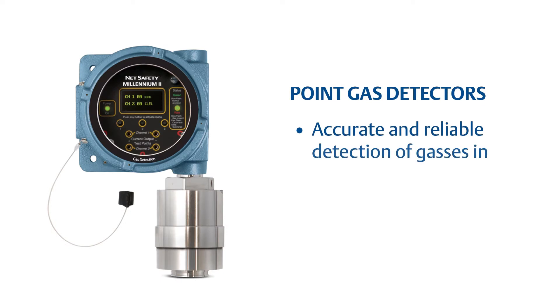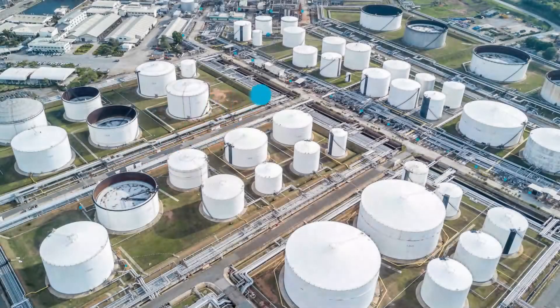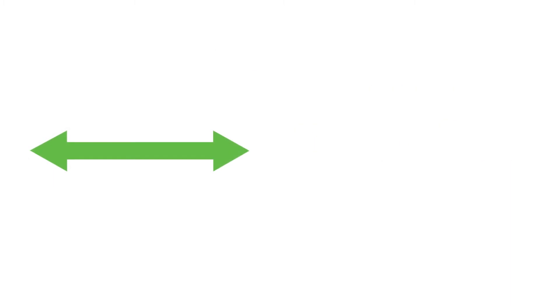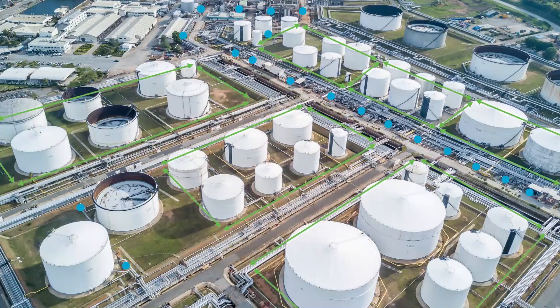Point gas detectors accurately detect gas as close to their source to meet the industry's highest standards. Rosemount open path gas detectors monitor fence lines and large areas for hazardous gases and utilize unique flash source technology to perform reliably in extreme conditions.